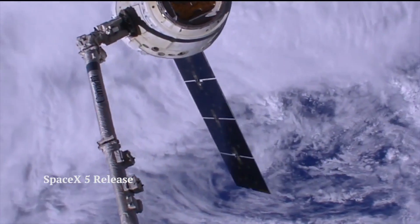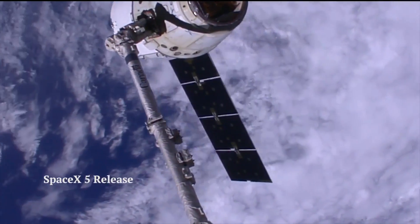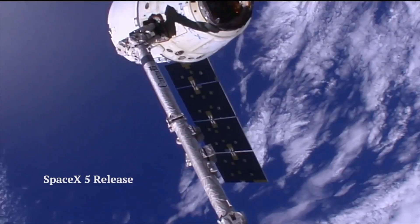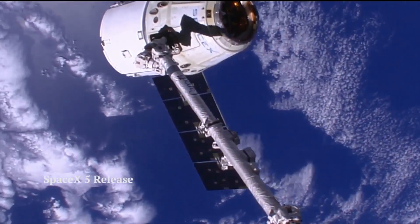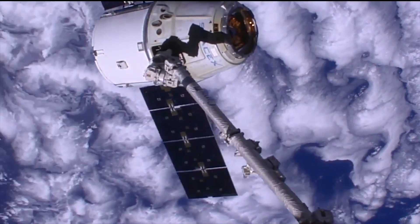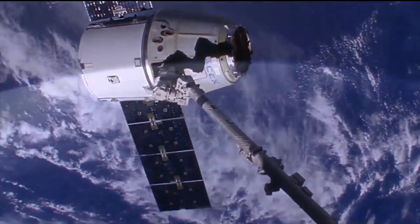This is the SpaceX 5 release. The robotic arm is taking SpaceX 5 back in February of this year and moving it around to get it away from the space station so they can release it and it could return to Earth. We are lucky that where we're positioned, we actually get to see a lot of the robotic arm operations as well as the Earth going by.